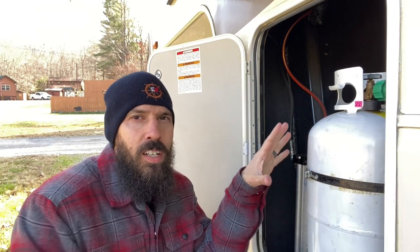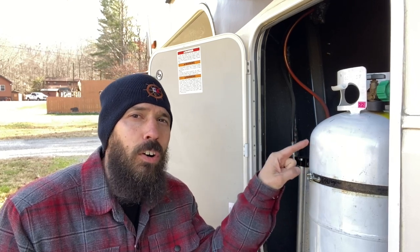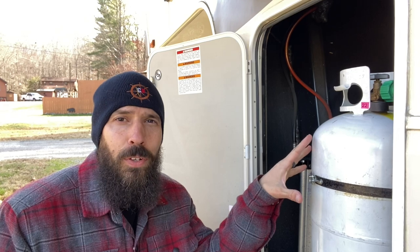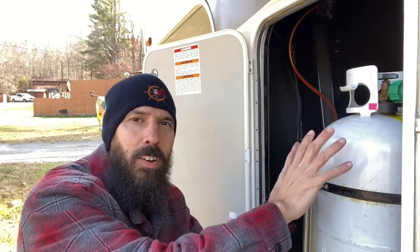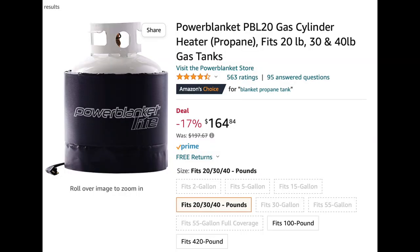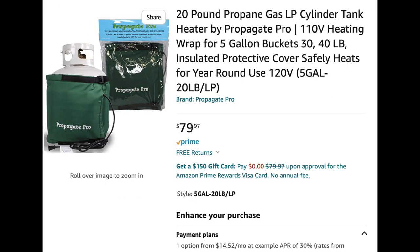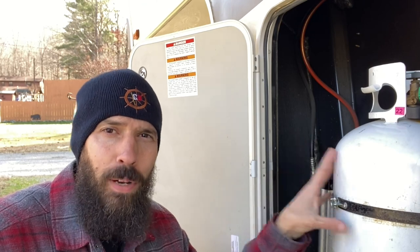The colder it gets, the less these smaller tanks will perform at their highest optimal performance. So if you can keep your tanks a little bit warmer in extremely cold conditions, they'll last longer and perform better. One way you can do that is put a drop light up in the tank area to keep it a little warmer. There are also propane tank blankets and wraps you can put around these tanks. The warmer these tanks are, the longer they're going to last and the better they're going to perform.